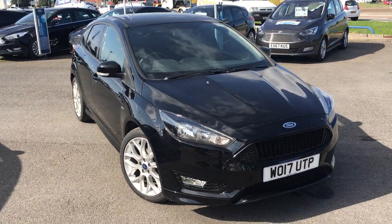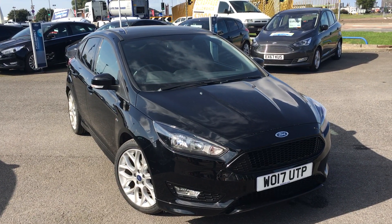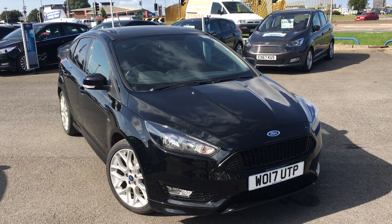Once again, that's the Ford Focus 1.5 litre diesel ST line finished in shadow black. If you'd like to view this car for yourself or book a test drive, please contact the Jennings Group as soon as possible. Thanks for watching.